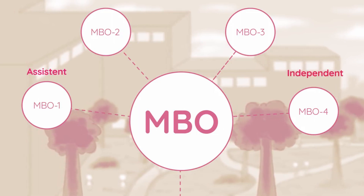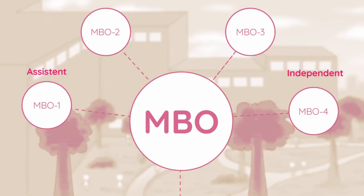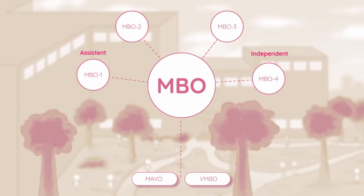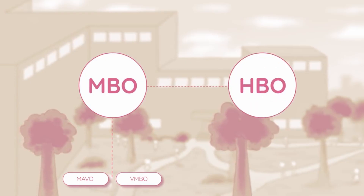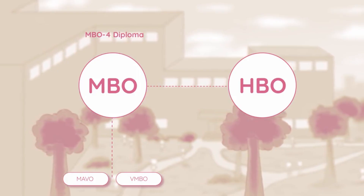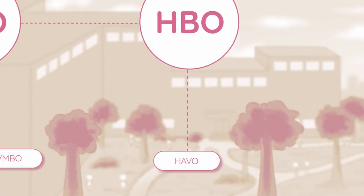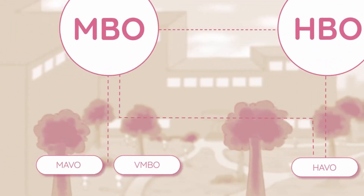With each level the amount of independent work increases — at level 1 you are an assistant, while at level 4 you are capable of performing specialized tasks. The minimum requirement to enter MBO level 2 to 4 is a VMBO or MAVO diploma. You can only progress to the next tier of college-level education by completing MBO level 4, after which you can progress to HBO or enter the job market with an MBO level 4 diploma, which is somewhat equivalent to an associate's degree.